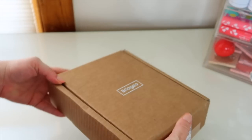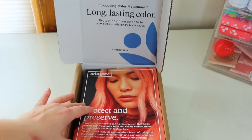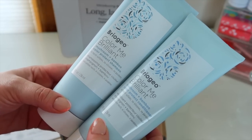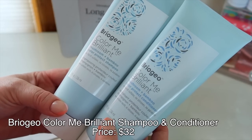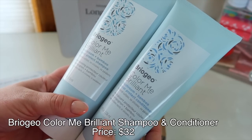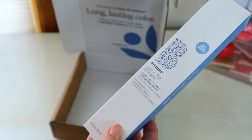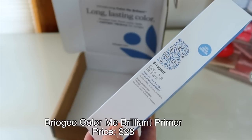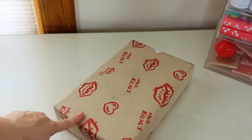Next box is from Briogeo — I got to work with them recently, which was so cool. They sent over their new Color Me Brilliant line, which is supposed to protect hair from color fading and keep your color vibrancy longer. It has mushroom and bamboo in the formulas, including the color protect shampoo, conditioner, and a color protect primer — a leave-in cream to prevent color fade and protect hair from heat up to 450 degrees. Really excited for this!